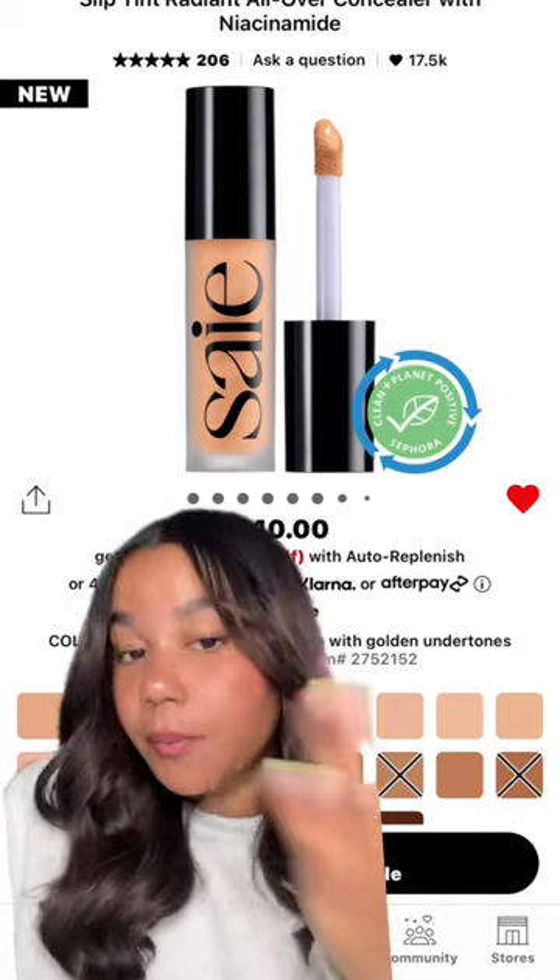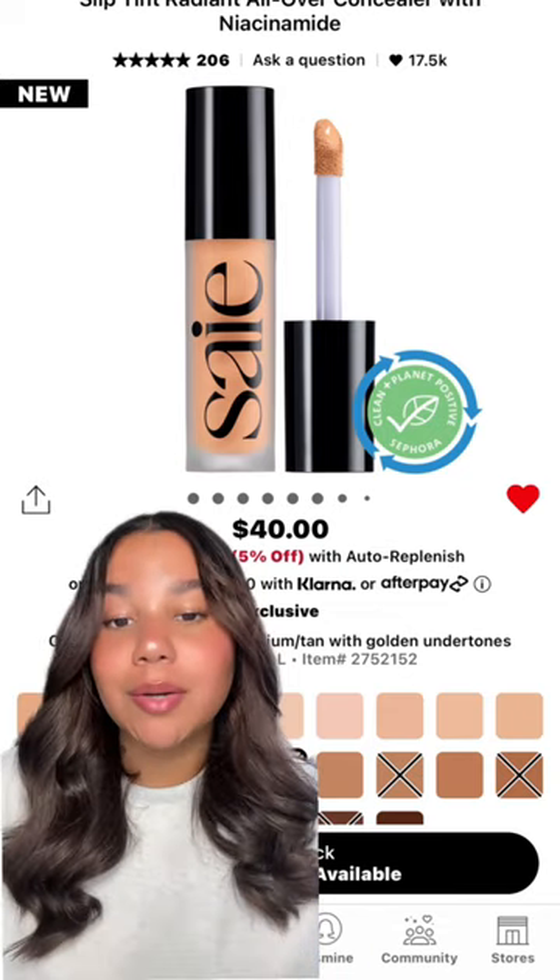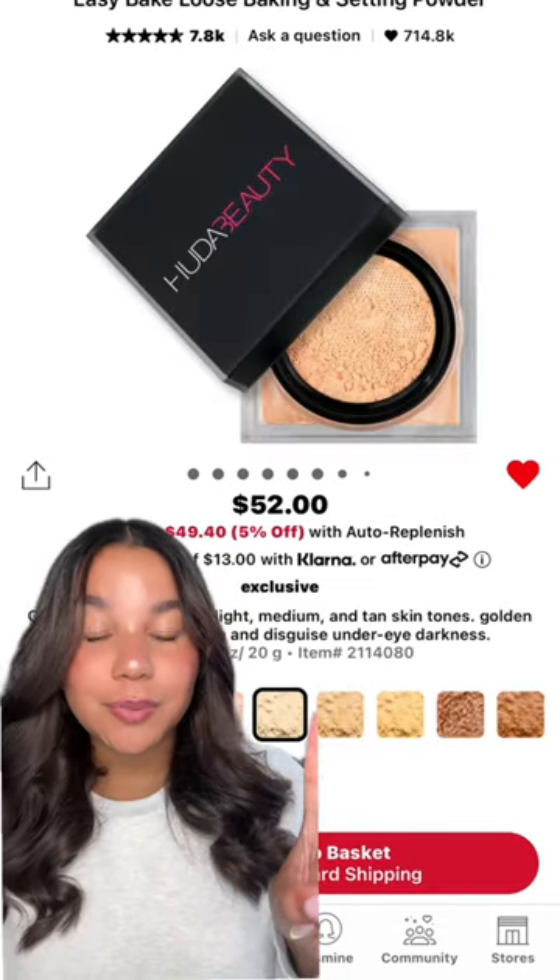I'm letting you know that this is the best medium coverage, all-natural concealer out there. I'm wearing it right now and my under eyes look amazing. The thing about Say is they know how to make natural makeup.